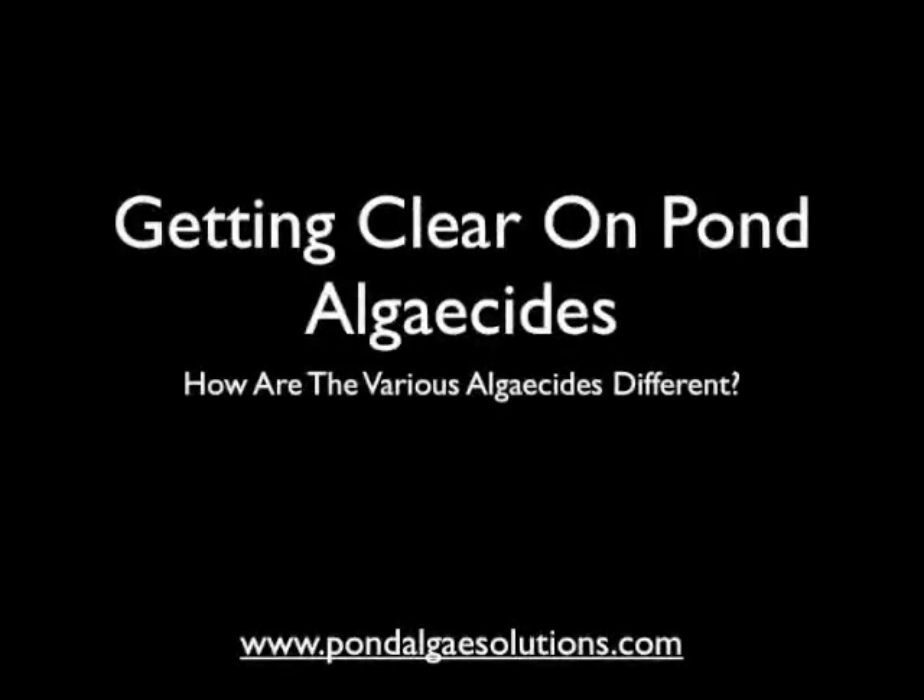Hi everybody, Mark here from Pond Algae Solutions. In this video tip I wanted to talk a little more about algaecides — the various products designed to kill algae directly on the marketplace — tell you a little more about them, how they're different, and how they're useful in various ways. So let's get right into it.